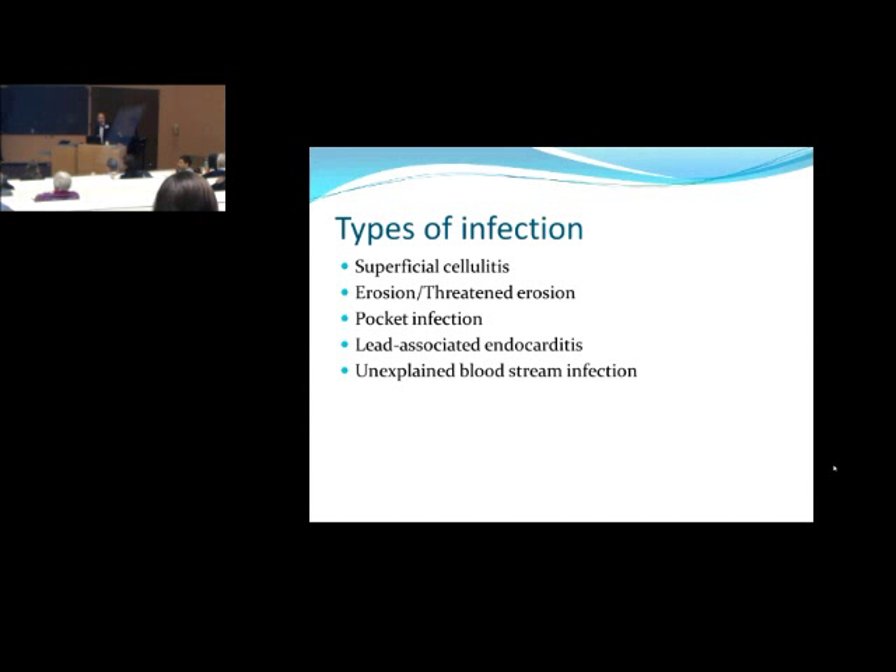Then there's lead-associated endocarditis, where the pocket may or may not look fine but there's a vegetation on the lead itself or on a valve. If you have valvular endocarditis, by definition the device is also infected. You can also have unexplained recurrent bloodstream infections where the device itself is infected but there's no obvious vegetation large enough to see. Recurrent unexplained bloodstream infection means you have to think that the device is infected.